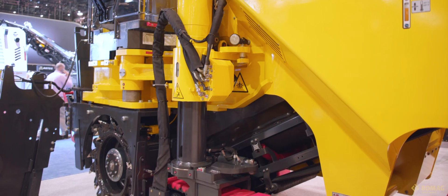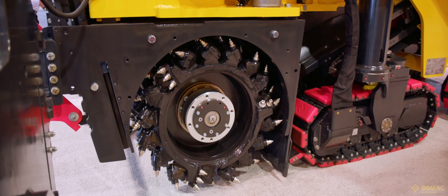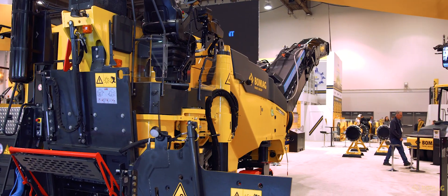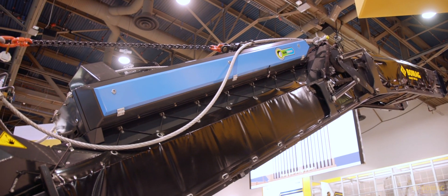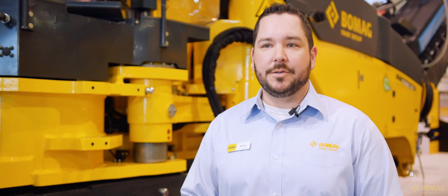This is our BOMAG 1235 mill. The quick-change system allows the drum to come out very quickly to exchange for different applications. Seat slewing of 45 degrees allows great visibility right down the edge. BOMAG is excited to introduce our ion dust shield system — rather than just transferring dust away, we're actually eliminating those 2.5 to 10 micron size particles by up to 80 percent.